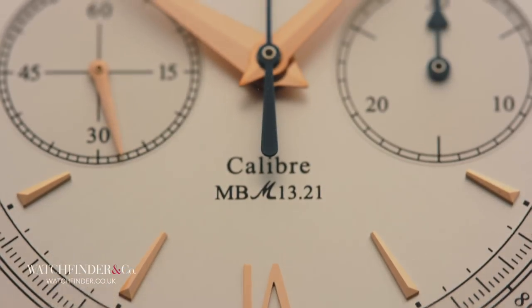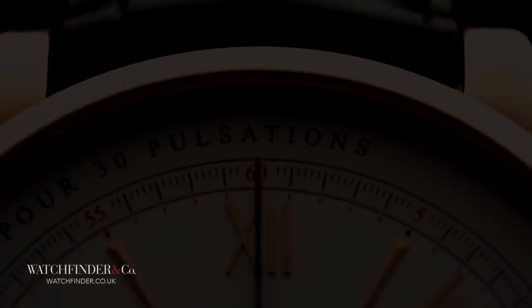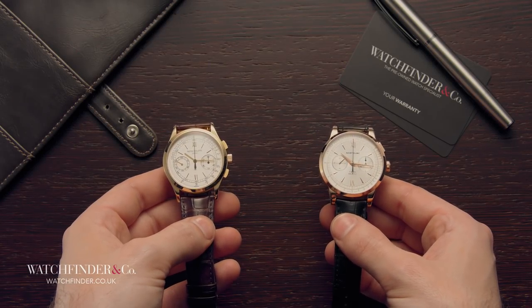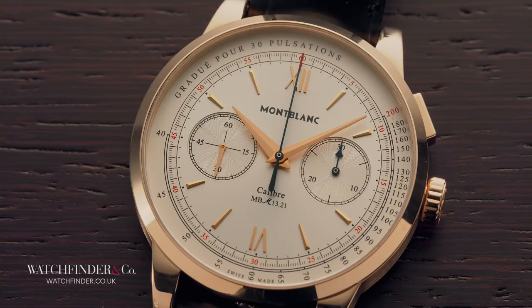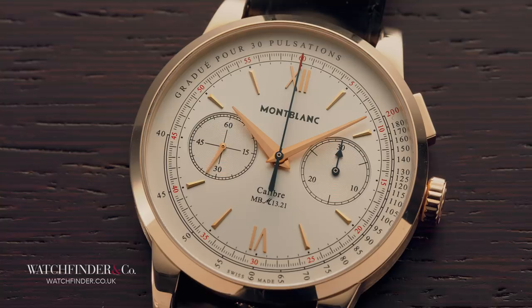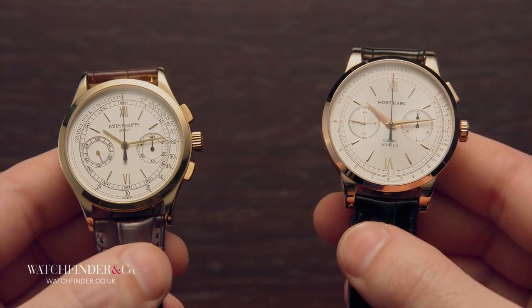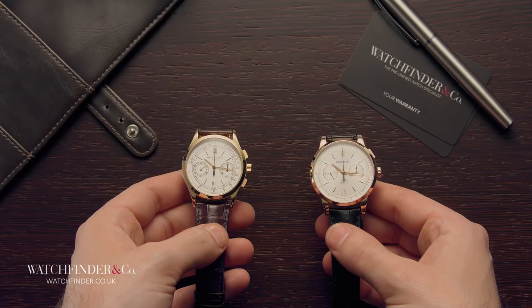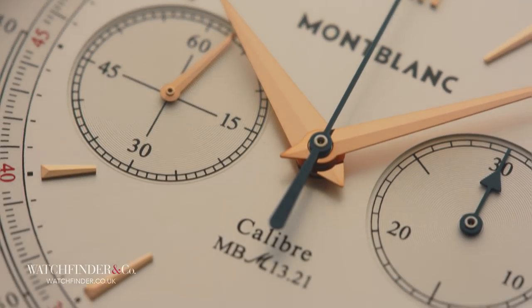But it's true. And here's the Montblanc Heritage Spirit Pulsograph to prove it. This may present a more confusing notion than a vegan dairy farmer, and the road to now is a strange and convoluted one. But the result? Well, it speaks for itself. Those who are no strangers to Montblanc's wristwatch offerings will know that the brand has been offering what could loosely be termed fashion watches for some time, alongside pricier options around the £3,000 to £5,000 mark, that all draw inspiration from Swiss watchmaking as a collective.